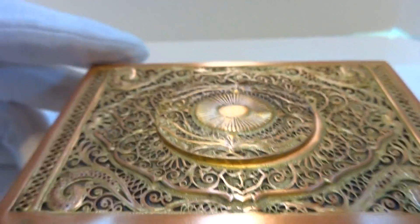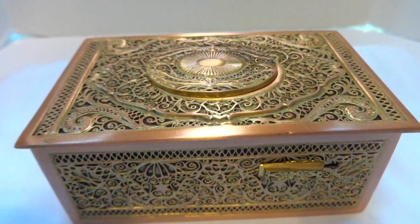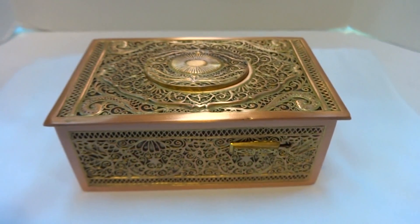So in summary, a vintage 1950s Karl Griesbaum Singing Bird Box that works perfectly. Take care.